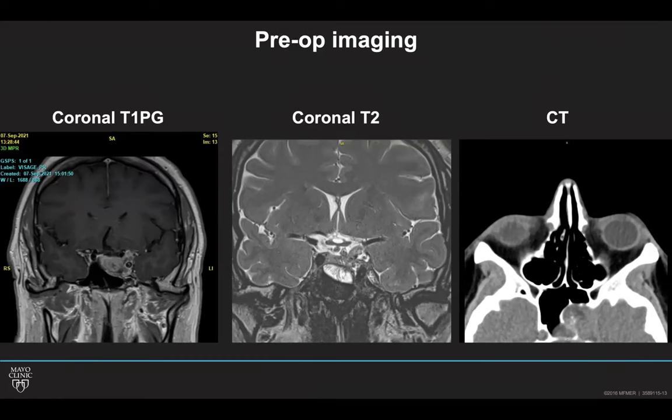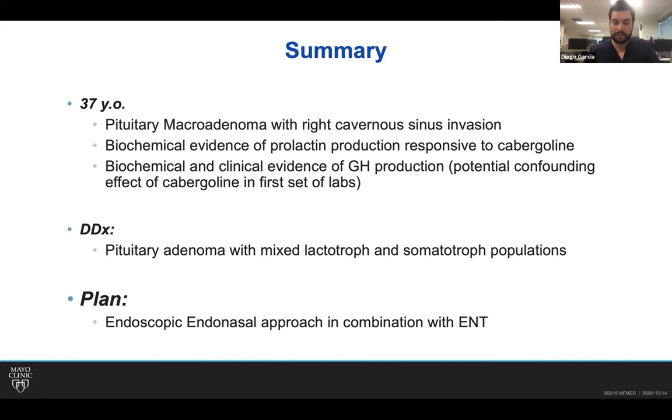To make a quick summary: we have a patient with a macroadenoma with invasion of the right cavernous sinus and complete encasement of the ICA, biochemical evidence of both GH and prolactin production, and long-standing clinical evidence of GH production. There was a potential confounding effect initially with cabergoline. The fact that IGF-1 went up seems to be a double confirmation that this is a mixed cell population. The plan was to proceed with an endoscopic endonasal approach in combination with ENT. Unfortunately, we don't have the video, so we'll skip to the pathology.